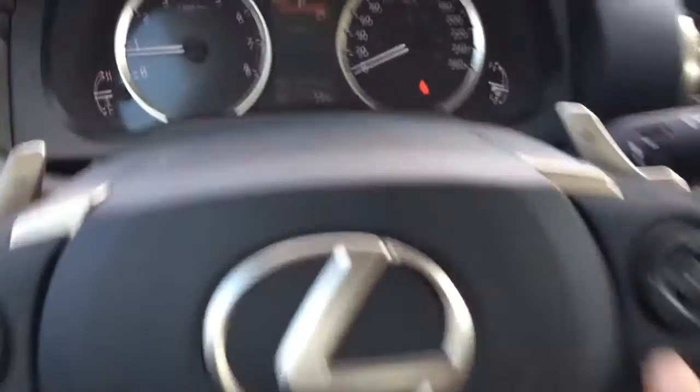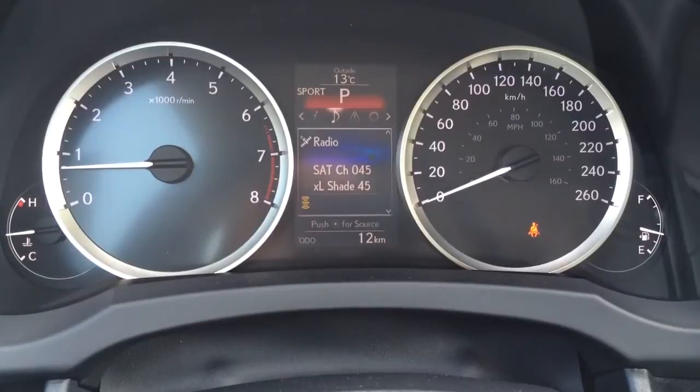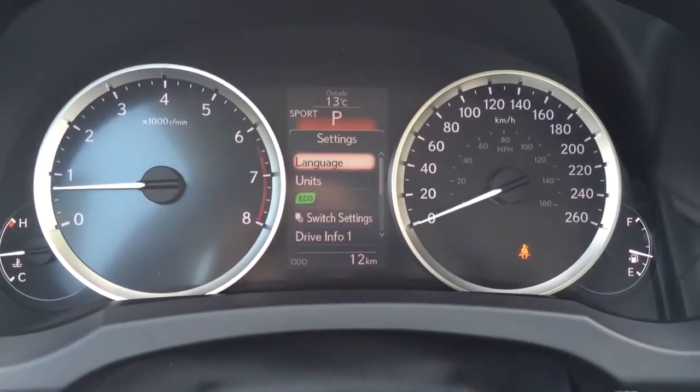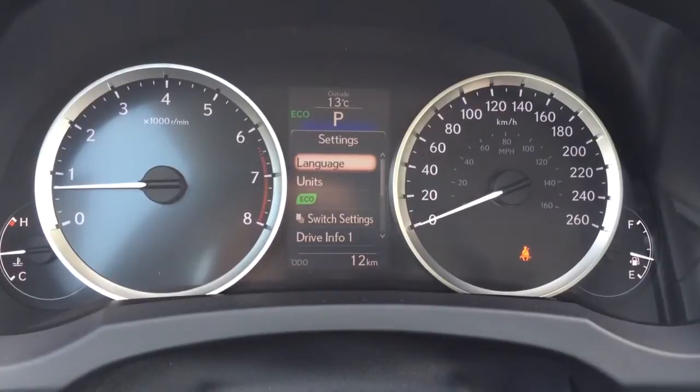These buttons are for your dash, so you can check your tire pressure monitoring system, your audio, check your warnings of the vehicle, plus the settings. And above that, you can see sport in red — that's one of your drive modes. Normal doesn't have any color, and then you have your eco mode, which is blue.